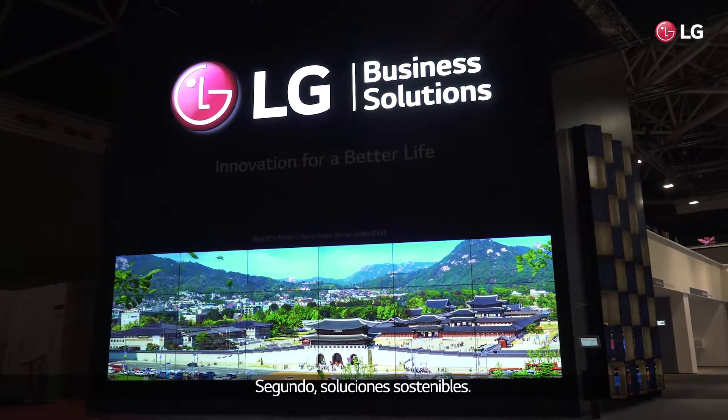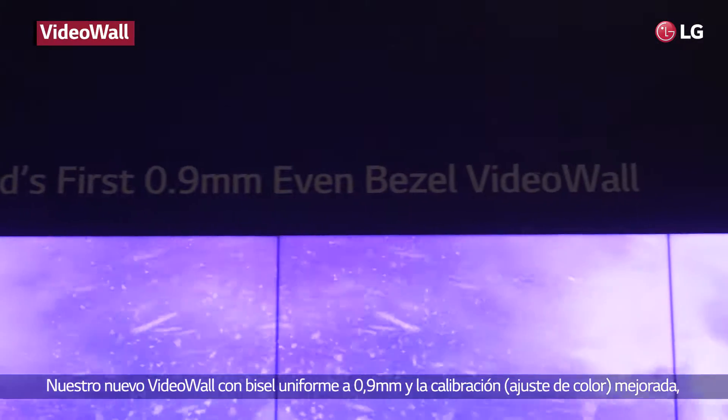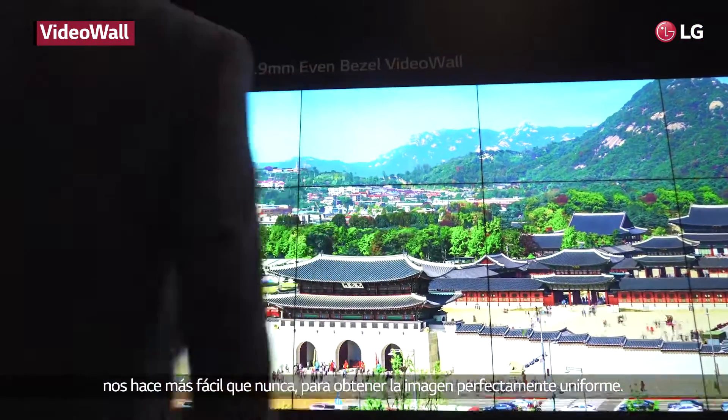Second, sustainable solutions. The new video wall with a 0.9mm even bezel and improved calibration possibilities, making it easier than ever to get a perfect, uniform picture.